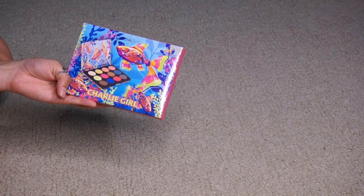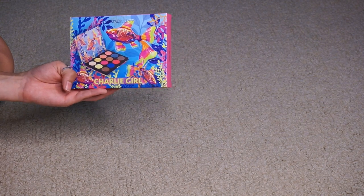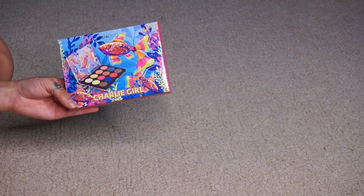And all that's left is the palette I had in the maybe pile — the Charlie Girl palette. I think I'm just going to declutter this. I don't see myself keeping it in the long run. Even if I loved it, it's just not the type of thing I go for, so I am going to declutter that.